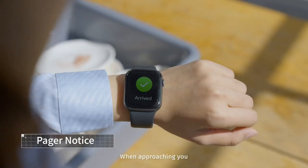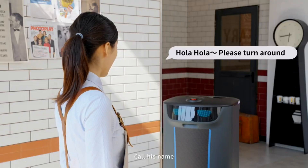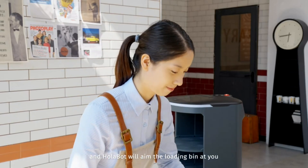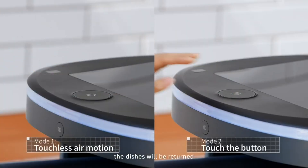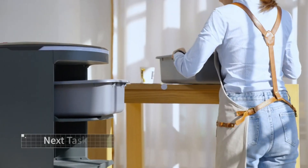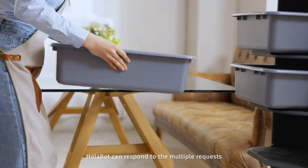Pudu has many benefits for users, owners, and society. It improves efficiency, hygiene, and safety. It reduces labor costs, human errors, and infection risks. It also supports eco-friendly and contactless delivery. Pudu Olabat is more than just a delivery robot — it is a friend that works with you, a helper that works for you, and a solution that works for everyone.